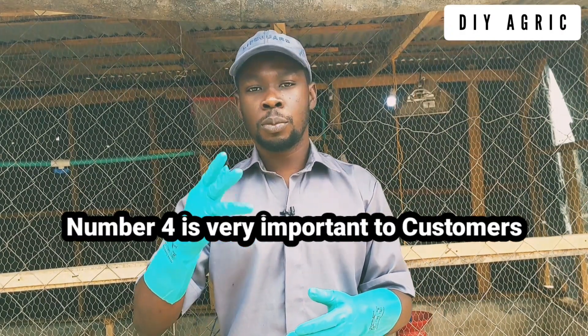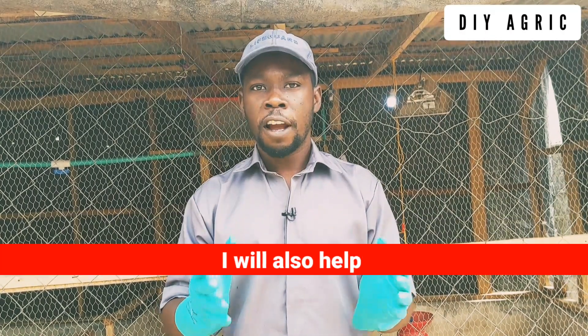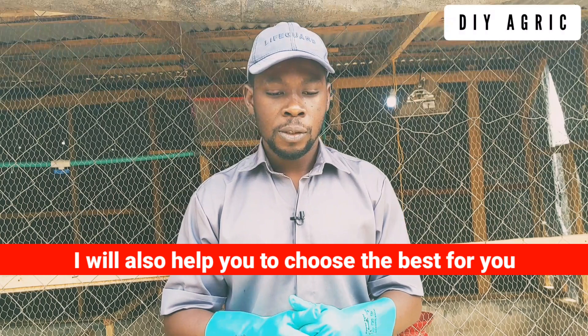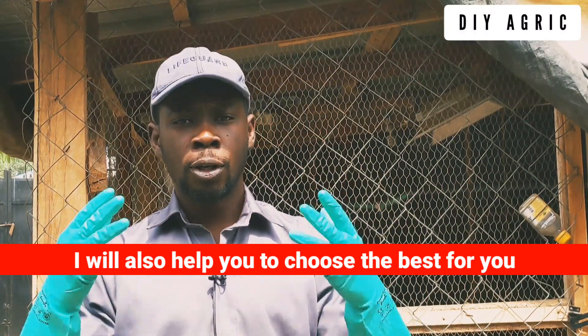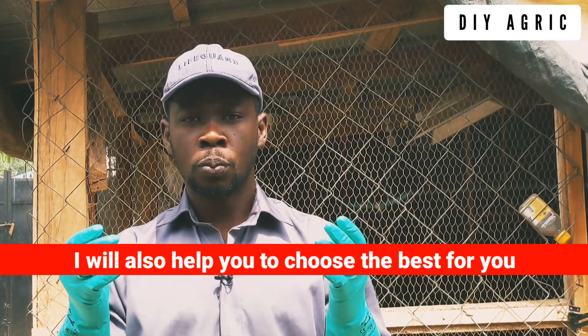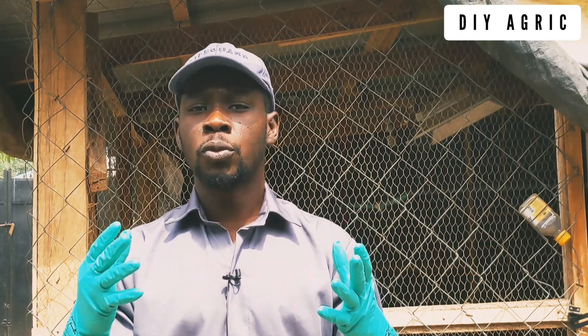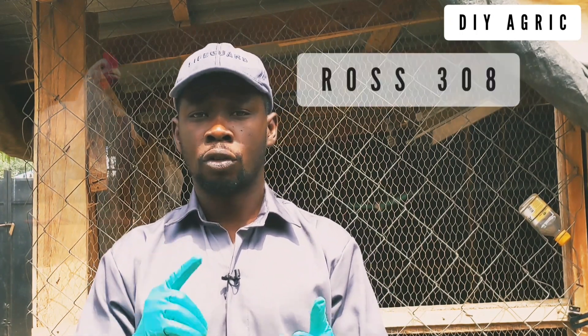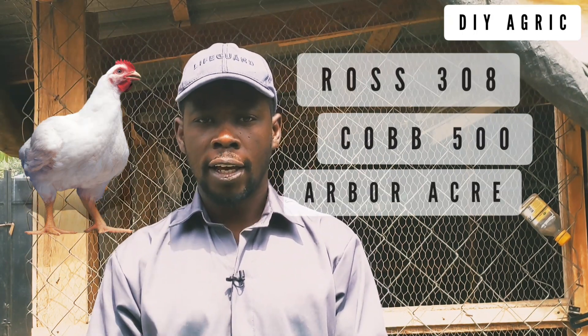I'm going to talk about five ways in which the breed of broiler you choose will affect your business — five different ways in which the breed matters. But first, let me tell you the three most popular breeds we have in Nigeria: the Ross 308, the Cobb 500, and the Abo Eka.